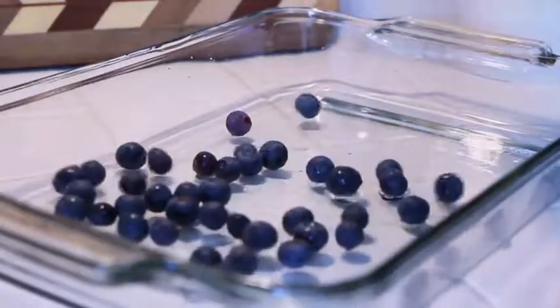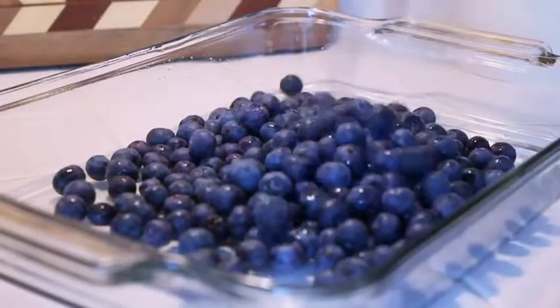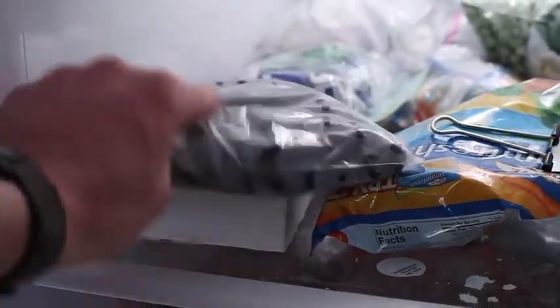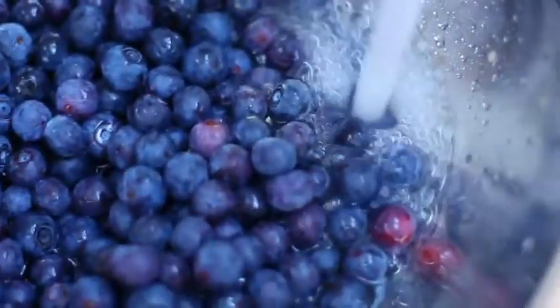If you'd like to freeze some of those fresh blueberries, place the unwashed berries on a cookie sheet or a flat pan and place the pan into the freezer. After freezing overnight, remove the pan and put the frozen berries into your favorite freezer bags for storage. When you're ready to use the blueberries, remove them from the bag, wash them in cold water, and you'll be ready to enjoy something tasty and Georgia grown.